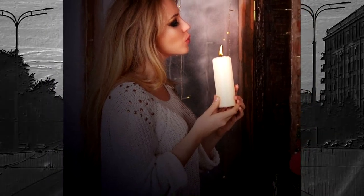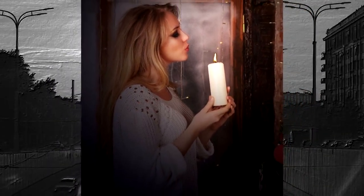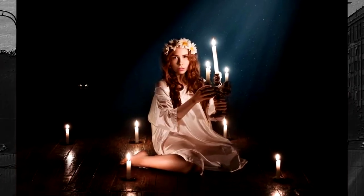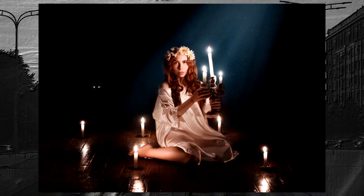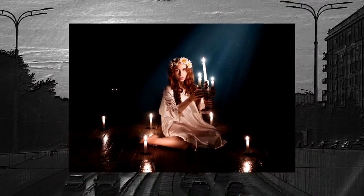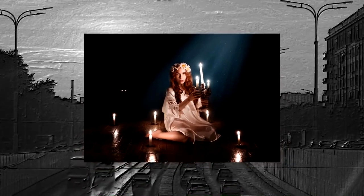After completing your rounds, blow out the candle and dispose of it safely. Remember that the candle is simply a tool to help you focus and become more aware of the energy in your home. Trust your intuition and your own feelings to identify the negative energy in your room and take steps to eliminate it and create a calmer, more positive environment.